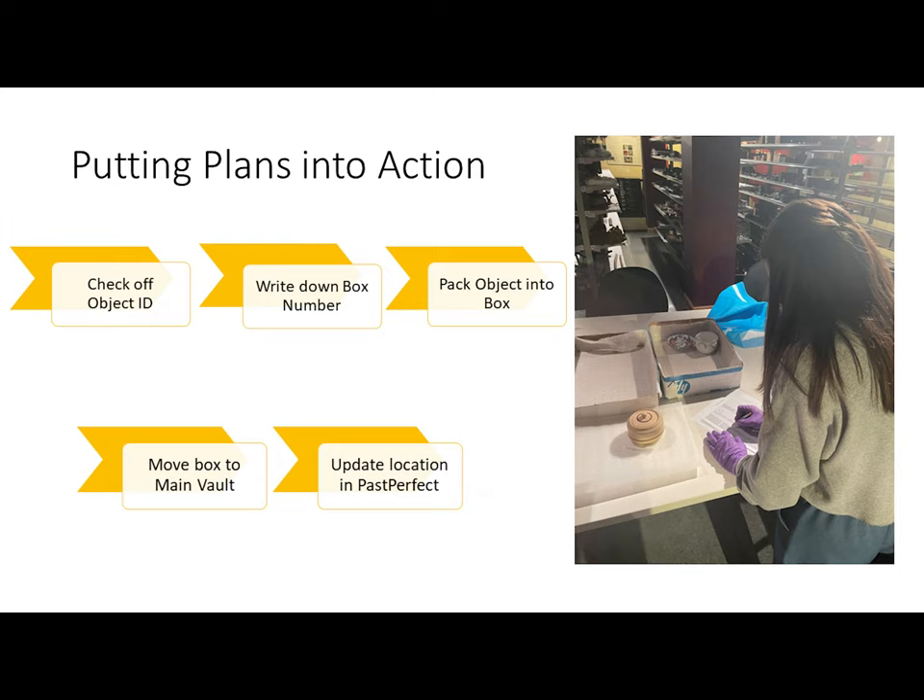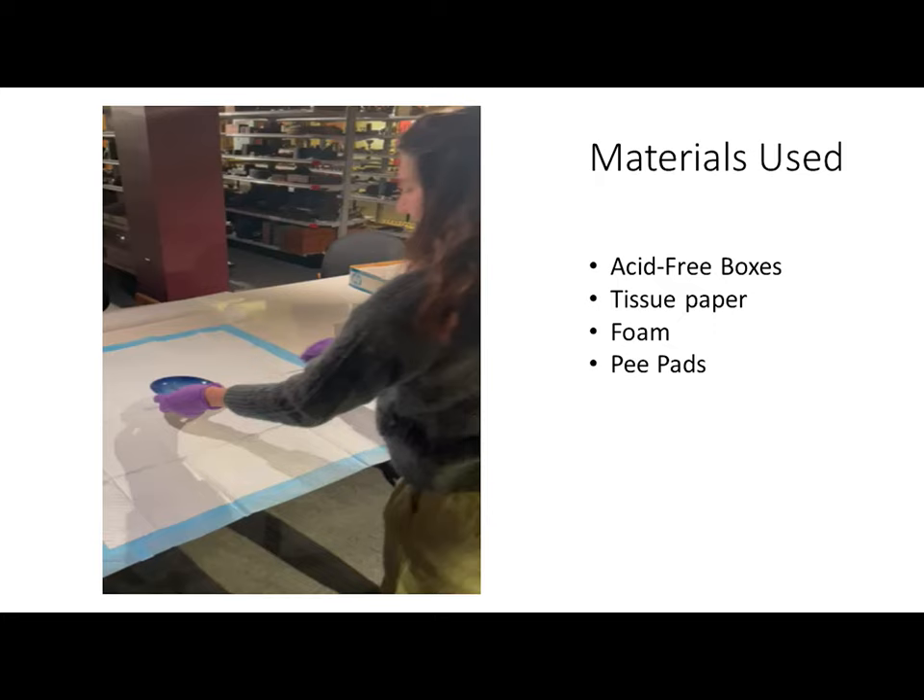Once the box was full, it was moved to main vault and the box location was noted so the location of each item could be updated in the Past Perfect database. For items that were too big for boxes, they were moved directly into main vault and their locations were added to the list. To pack items up I used acid-free archival boxes — at the end count, I used 207 of these boxes, along with shelves so smaller items could be stacked without too much weight on the bottom items. A lot of items were wrapped in tissue paper to minimize the amount of space that objects touched each other. Thin foam was used in cases where more protection was needed — whether the object was pointy or sharp, or just larger — as an additional layer of protection between objects. Larger pieces of foam were used to fill up space so items weren't jostled around too much in the move.